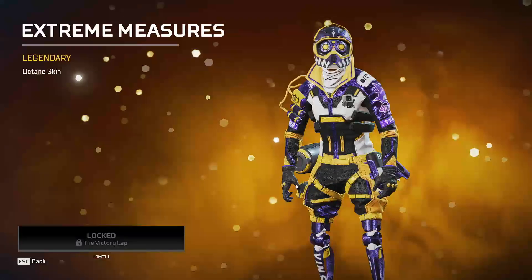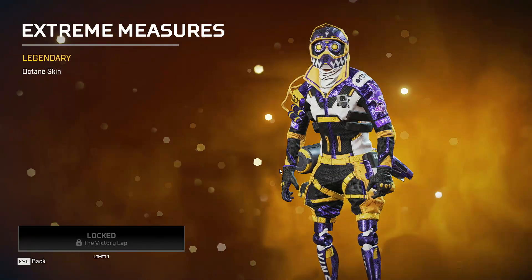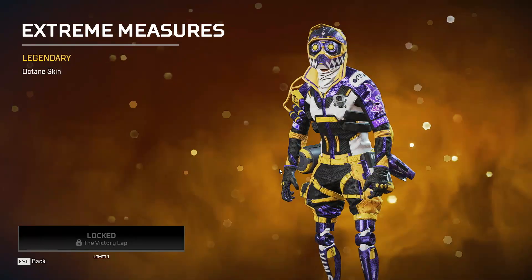That's it for this Apex Legends item store video. Extreme Measures is in the shop right now until next Saturday. As always, leave a like if you enjoyed the content, subscribe — we love it. Peace.